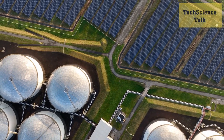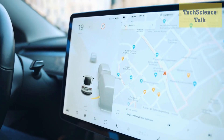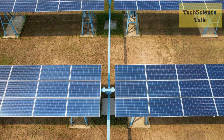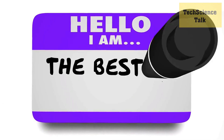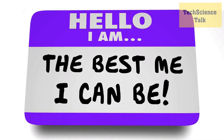Advancements in solar energy storage are also making solar power more practical and efficient. One example is the use of battery systems to store excess solar energy during the day for use at night. This allows solar power to be used as a baseload power source, even when the sun is not shining. As battery technology continues to improve, the potential of solar energy as a reliable and cost-effective source of power will only increase.